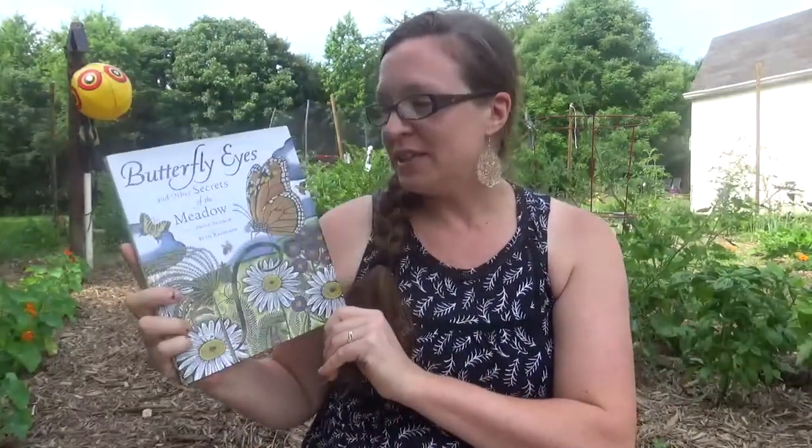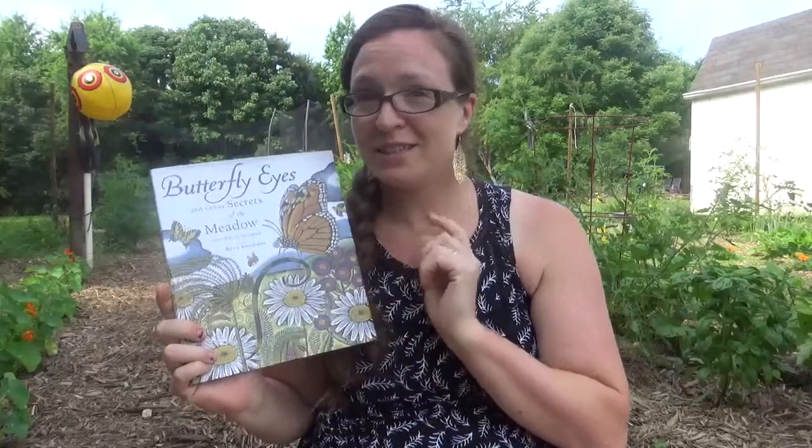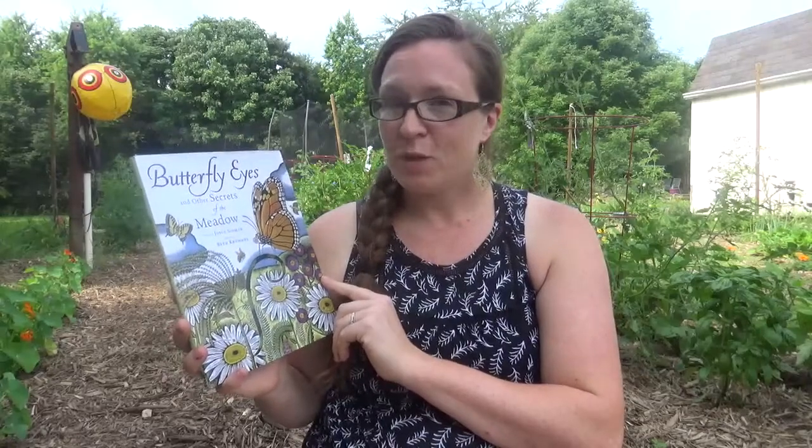The last book I have is Butterfly Eyes and Other Secrets of the Meadow. I found this book because Hannah of Pepper and Pine — if you haven't seen her channel here on YouTube, check it out, I'll link it below, she is amazing — recommended a book called Dark Emperor and Other Secrets of the Night. It is a fascinating little poetry-style book with learning and really amazing illustrations. When I purchased that, this book was recommended to me. It's a similar style, so I got it as well because I thought my girls would love it — I have one who's a real butterfly lover.